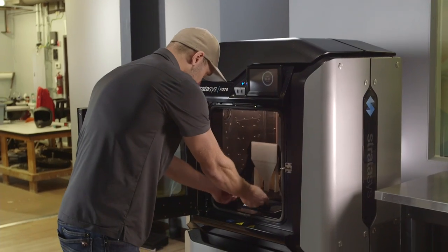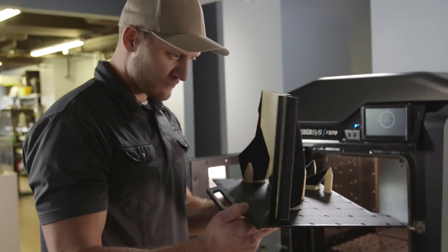We've tried lower-end printers in the past and to be honest they're dimensionally inaccurate. The F370 matches the CAD input every time — perfect accuracy.